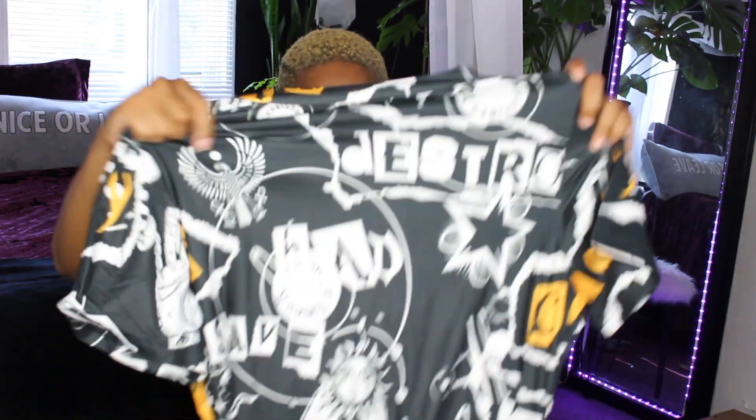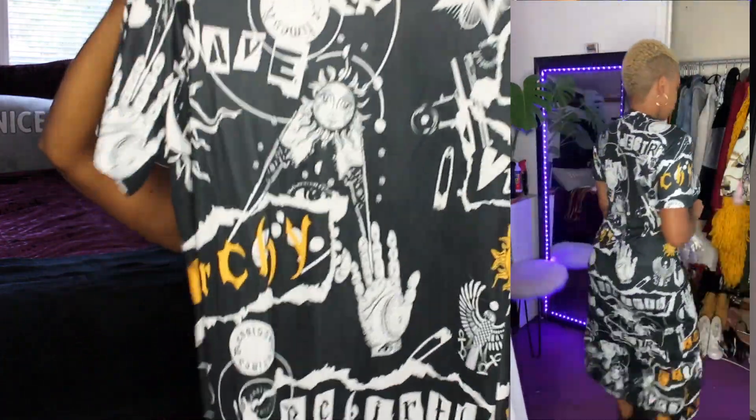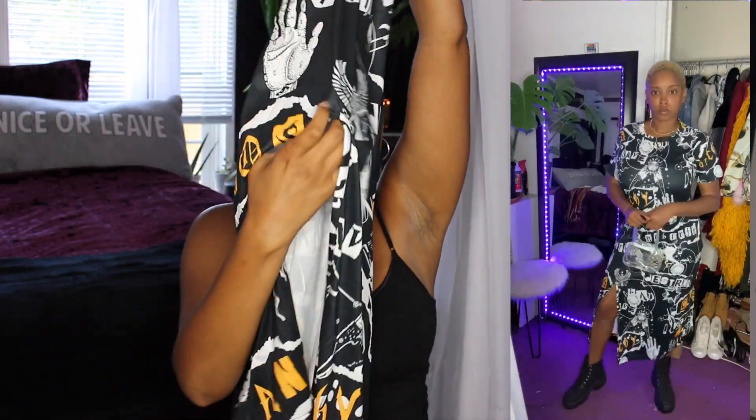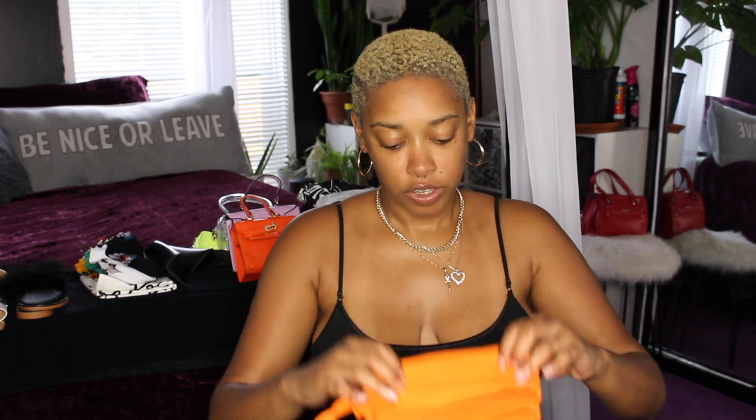Hippie at heart! This dress has all kinds of witchy stuff on it — I thought it was cute and different. This one also has a slit in it; the slit isn't as high as the previous dress. Okay, so we're down to the last few items. Everything I'm getting ready to show you guys came separately — I just happened to pair them to make outfits, and I thought it would be easier to show them that way.